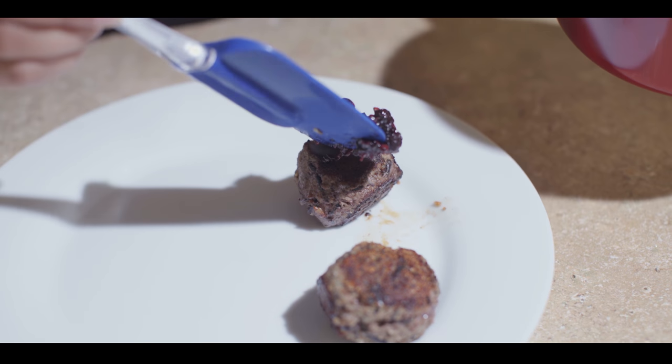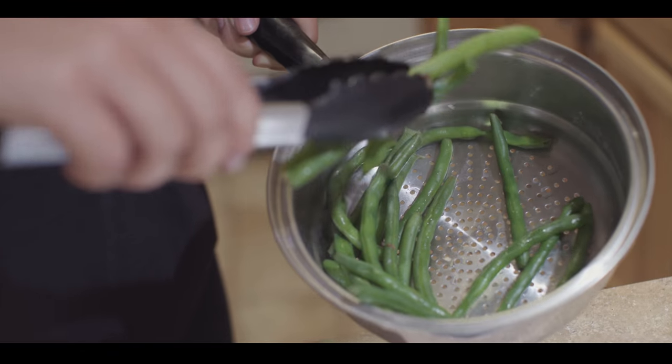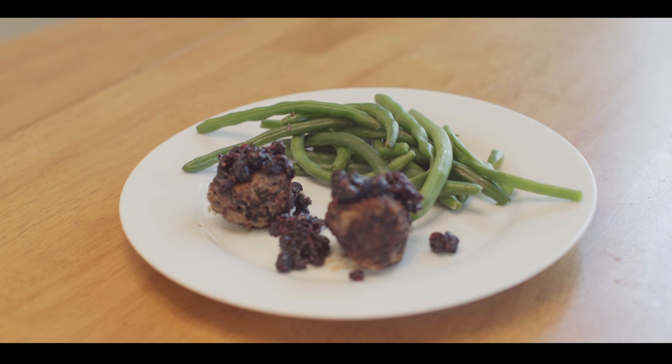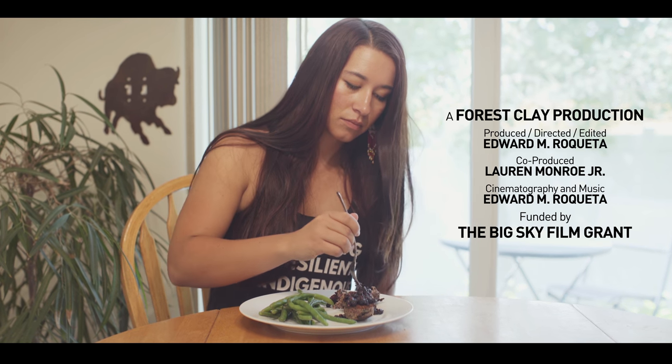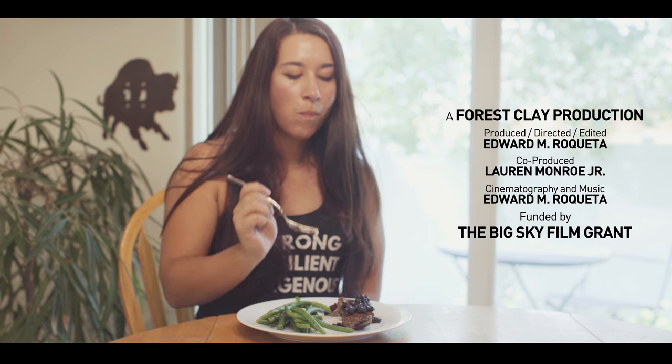I think it's really important for indigenous people around the world to decolonize their minds, decolonize their diets, and really think about wellness from a traditional aspect, because our ancestors had that level figured out.